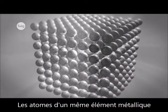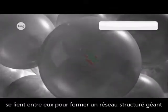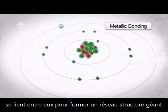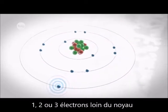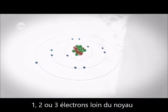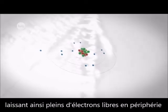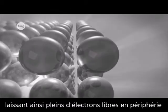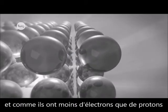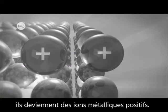Metal atoms of the same element bond together to form a giant lattice structure. Because metal atoms typically have only one, two or three electrons in their outer shell, they tend to lose these electrons easily, leaving them with a complete outer shell of electrons. But because they now have fewer electrons than protons, the metal atoms now carry an electrical charge. They've become positive metal ions.